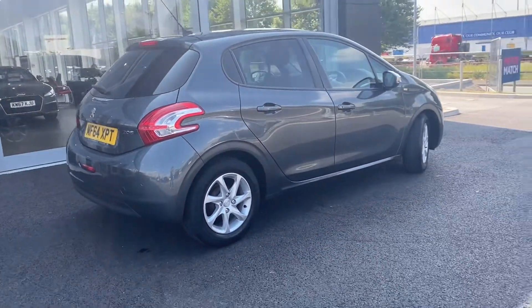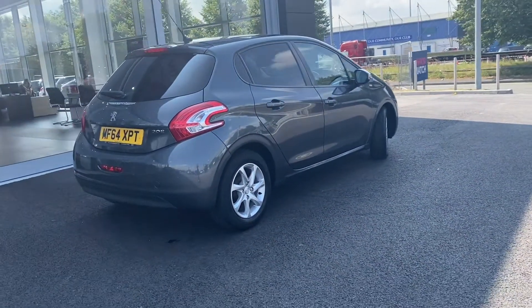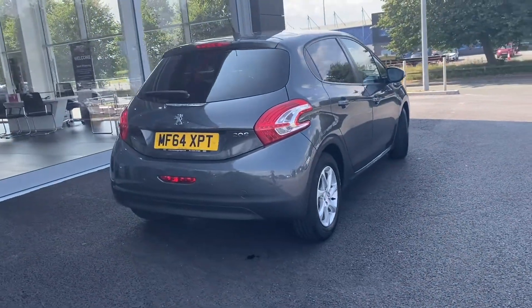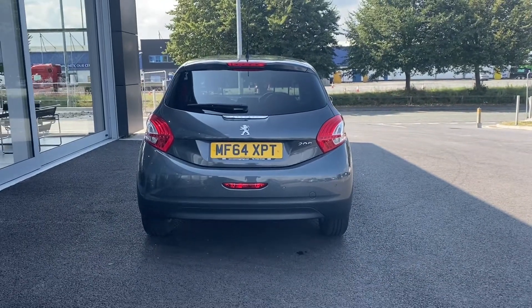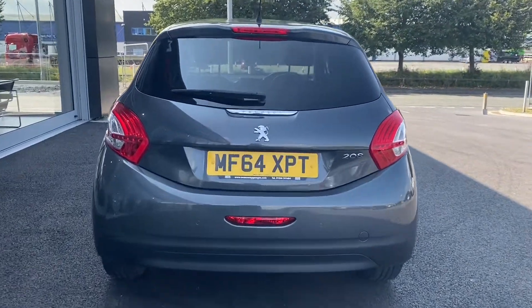The bodywork itself is in very good condition as you can see. As I move around, you can see the rear bumper and tailgate are also looking immaculate. You also have rear parking sensors on this car which you can just see there.